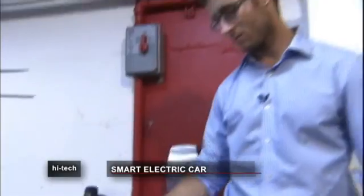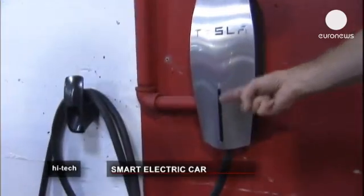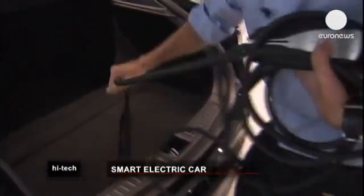As for charging the battery, there are two options. You can either use a high-powered charger that will take just 20 minutes, or a mobile connector adapted to any plug, which will take around five hours.